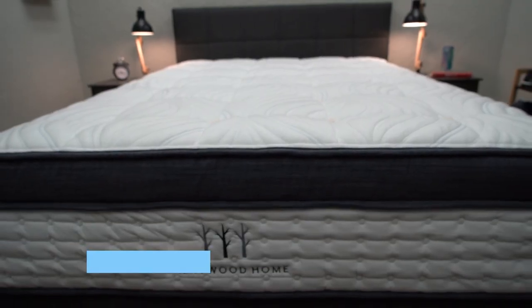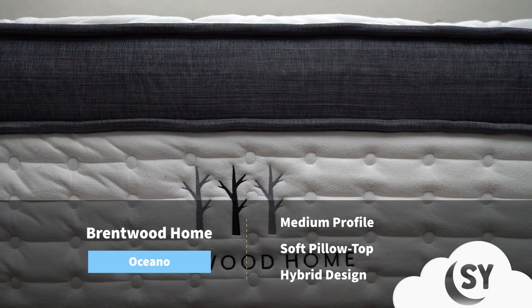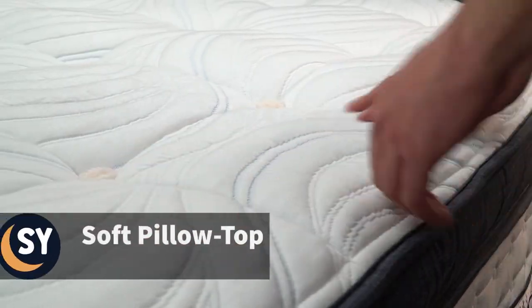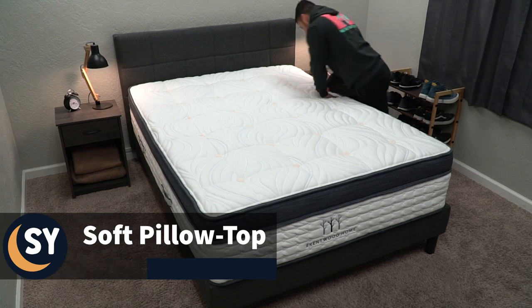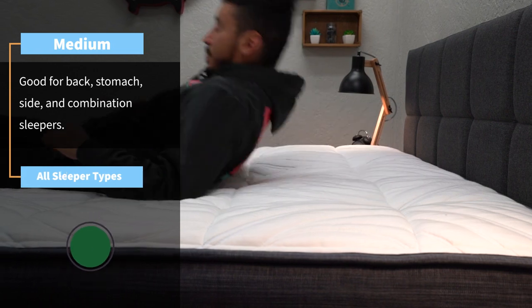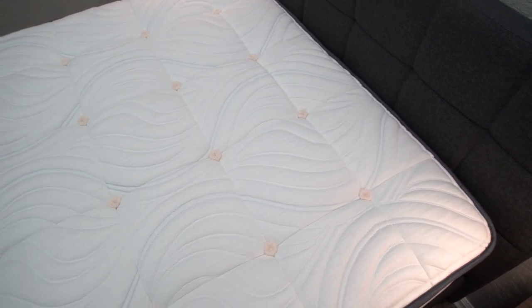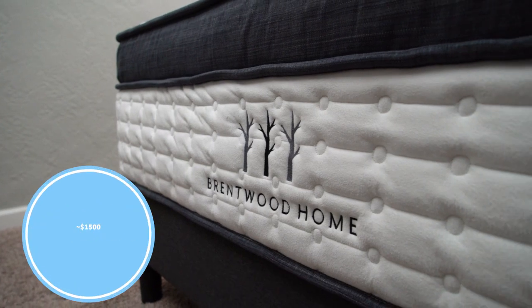Another bed worth your consideration is the Brentwood Home Oceano mattress. This bed features two layers of coils — pocketed coils on the bottom, and then a layer of micro coils above that for even more targeted support — coupled with various comfort foams and even a little bit of organic cotton and wool, giving it an all-around soft pillow top feel. It should be pressure-relieving enough for people who suffer from hip pain. We'd say it's right around a medium on our scale, so all sleeper types should get by just fine. The Brentwood Home Oceano is also backed by a ton of eco certifications and isn't bad price-wise — as of this video it retails for around $1,500 for the queen size.